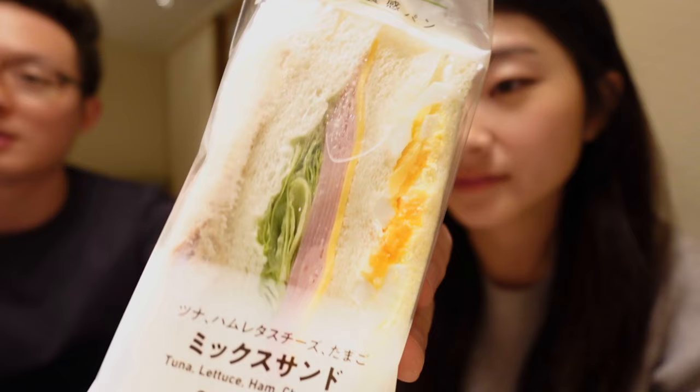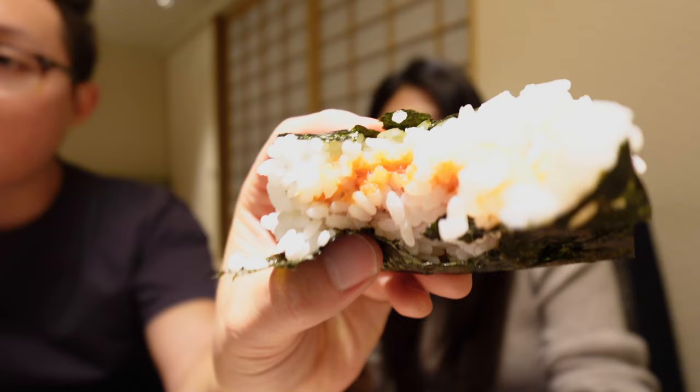If you're ever in Japan, you must get this. I got tuna mayo and the spicy roe sandwich. I'm gonna try this one first. There's a very specific way you're supposed to eat this — first you pull like this, and then you pull on this side, and pull on the other side. Oh my god, I could eat this every day.